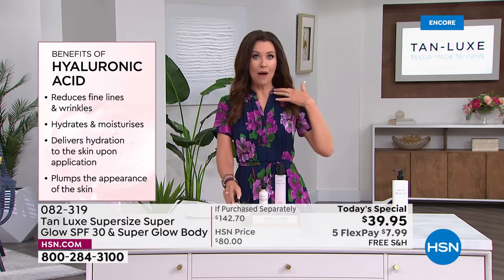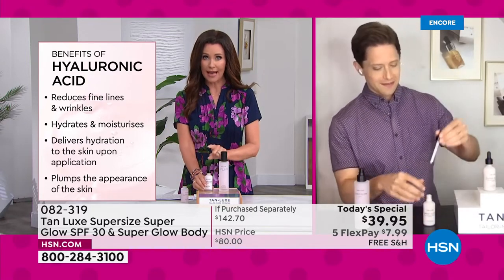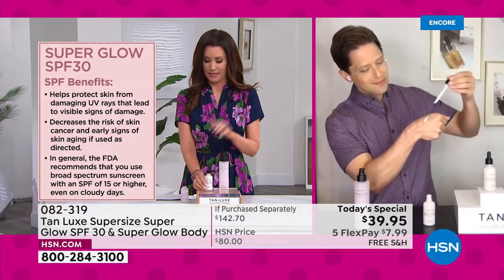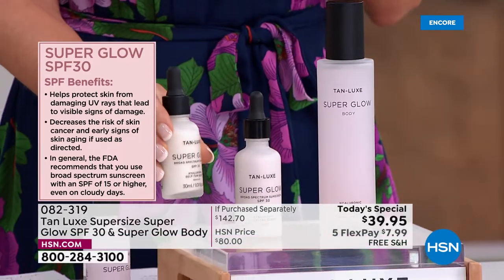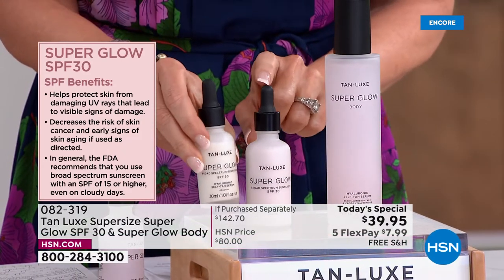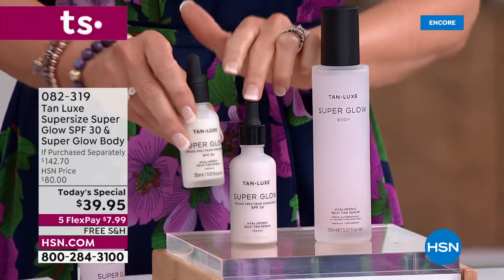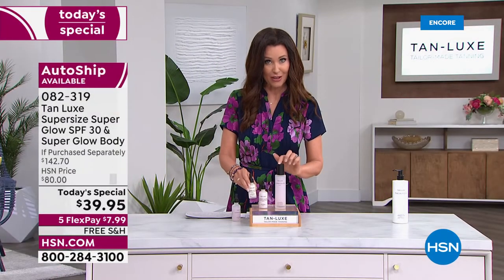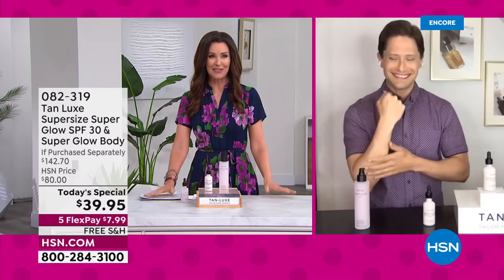I don't even get a glow when I go out without SPF — I get red, splotchy, blotchy. This is protecting and developing a beautiful glow. The single size here is $61.95. The super size is over $91 and you can't get it even at Tanlux or at any of the high-end department stores where Tanlux is a favorite. So this is a $92 value for the face and a $49 value for the body.